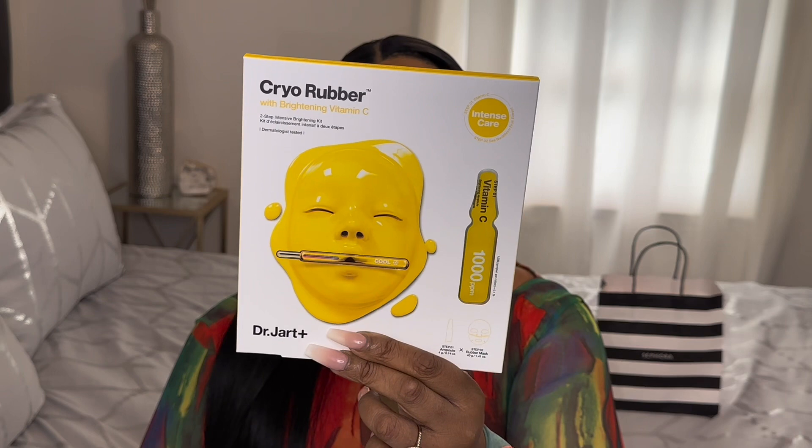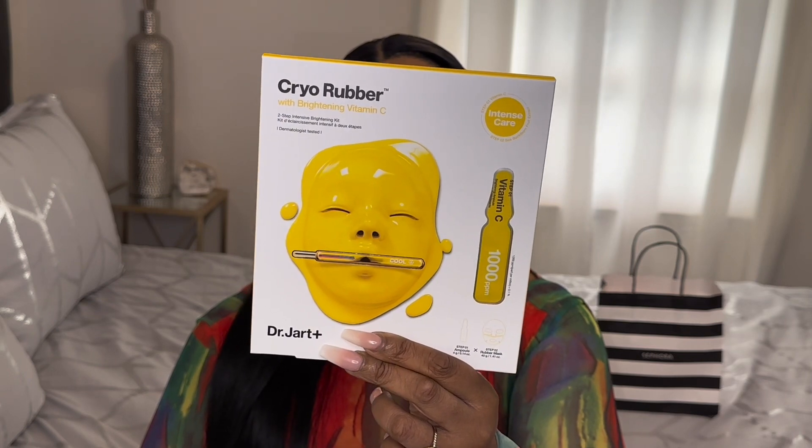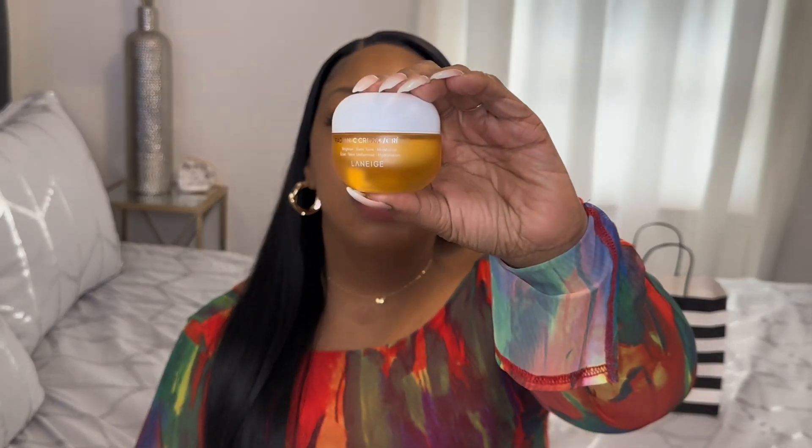The next item I picked up is the Laneige Radian-C, and it helps with brightening, even skin tone, and moisturizing. This is how the box looks, and this is how the product looks.